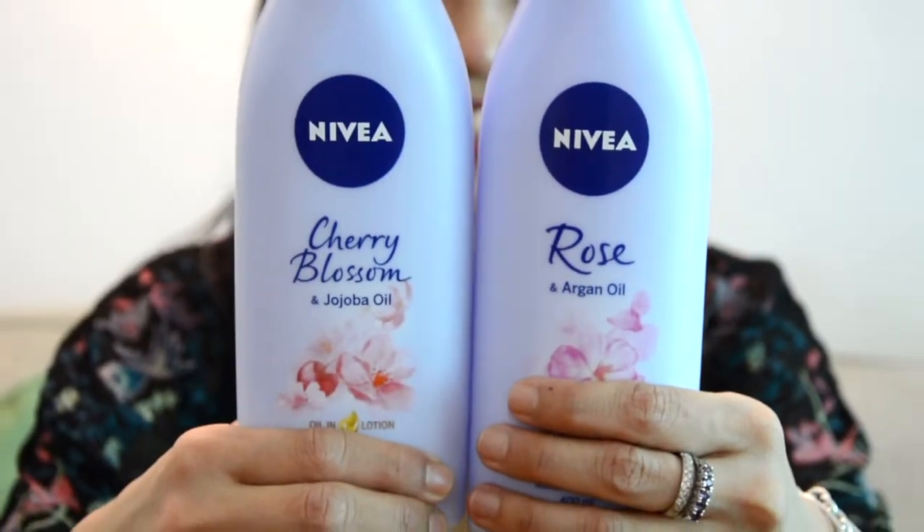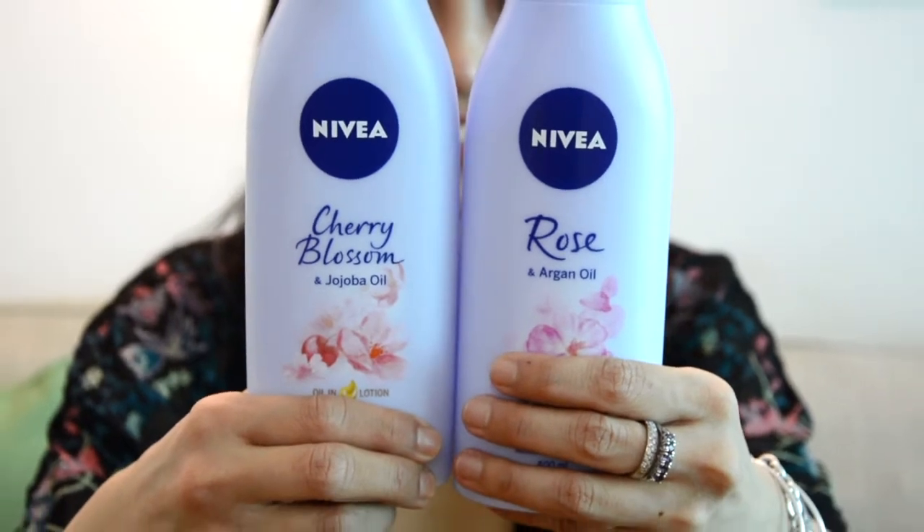The great thing about oiling lotion is that they have the benefits of oil — deeply hydrating — without the greasiness, ickiness, and stickiness usually associated with oil. These literally give you 24-hour hydration without the greasiness.